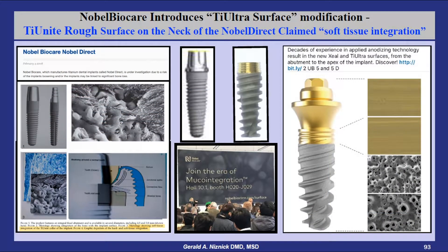About a decade ago, Nobel's one-piece Nobel Direct implant was sold with the porous TiUnite surface extending up the neck into the soft tissue area. Nobel claimed this promoted soft tissue integration. That implant was eventually taken off the market after a class-action lawsuit was filed by a dentist who had multiple failures with this implant.